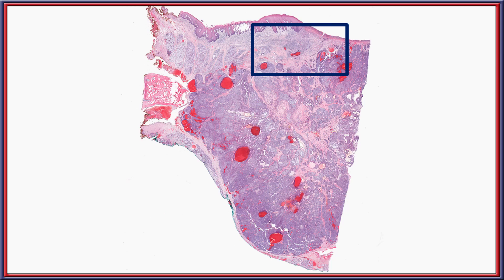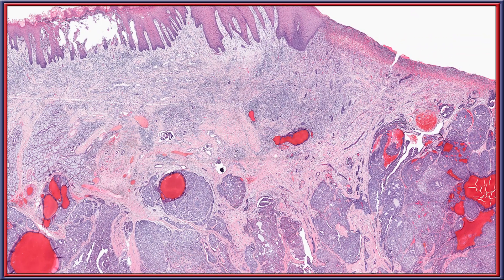Starting in the upper portion, the surface ulceration is notable, and you can see multiple nodules of tumor. Even at this very intermediate power, you can tell that there are multiple areas where there is lymphovascular invasion present, helping to confirm that you are already dealing with a malignancy.